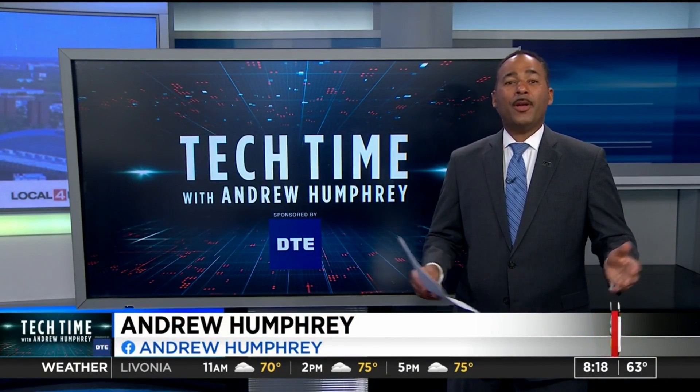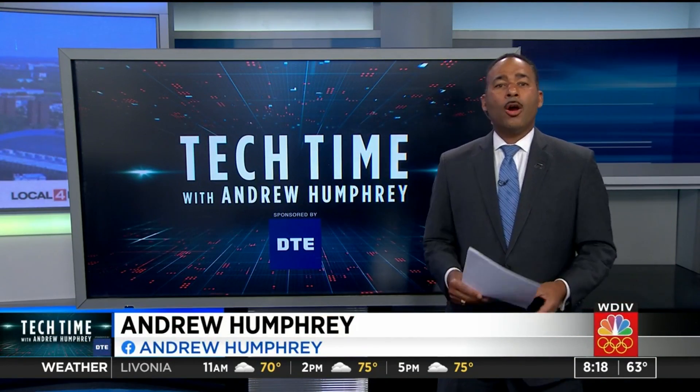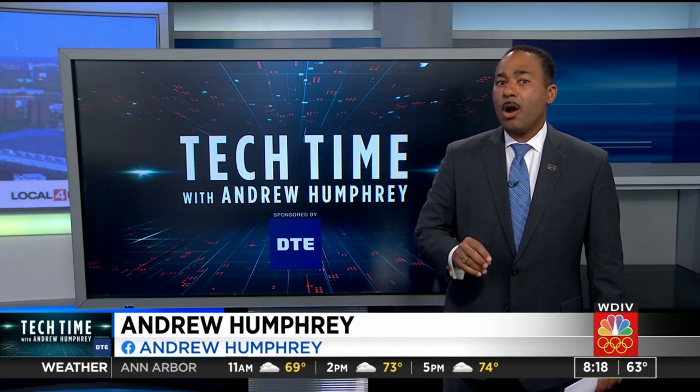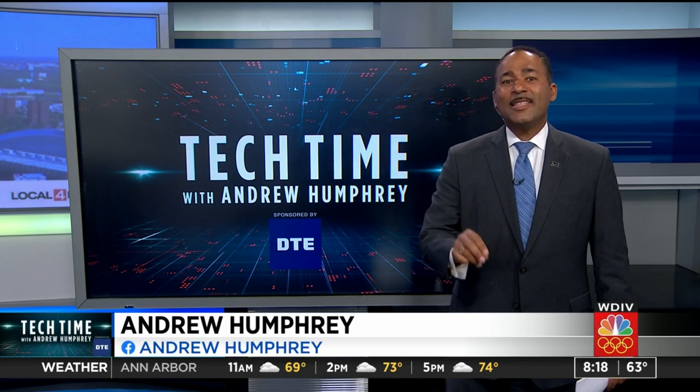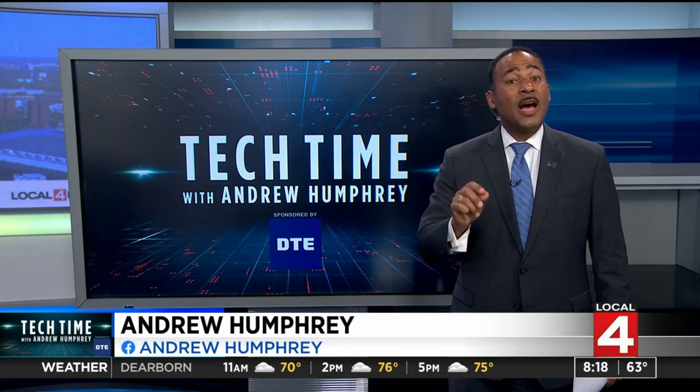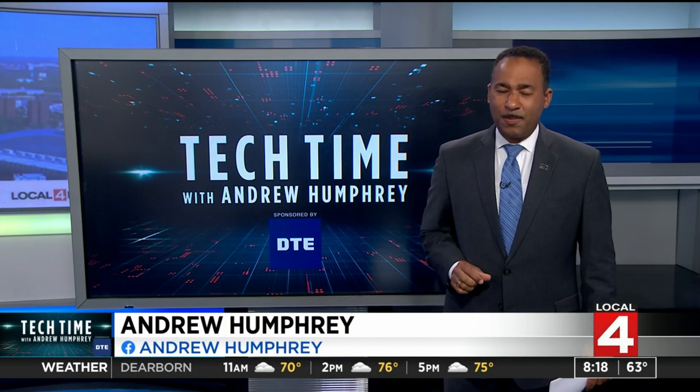In Tech Time with me, Andrew Humphrey. While many Michiganders are concerned with trying to keep the Great Lakes clean, some Detroiters are also focused on efforts to keep up with cleaning our oceans, and they think they can detect pollutants the size of a human hair from space.